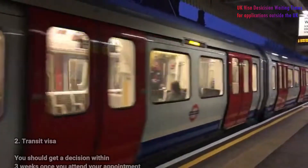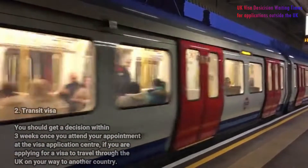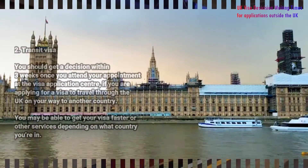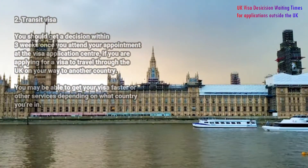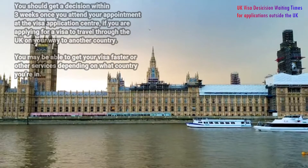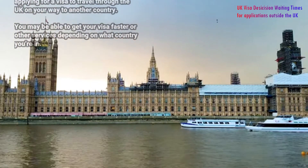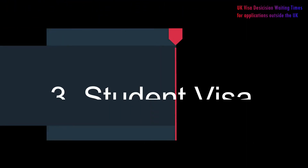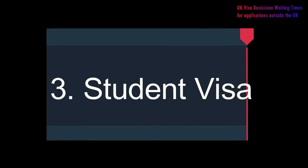Number two: transit visa. You should get a decision within three weeks once you attend your appointment at the visa application center. If you are applying for a visa to travel through the UK on your way to another country, you may be able to get your visa faster or access other services depending on the country you are in.